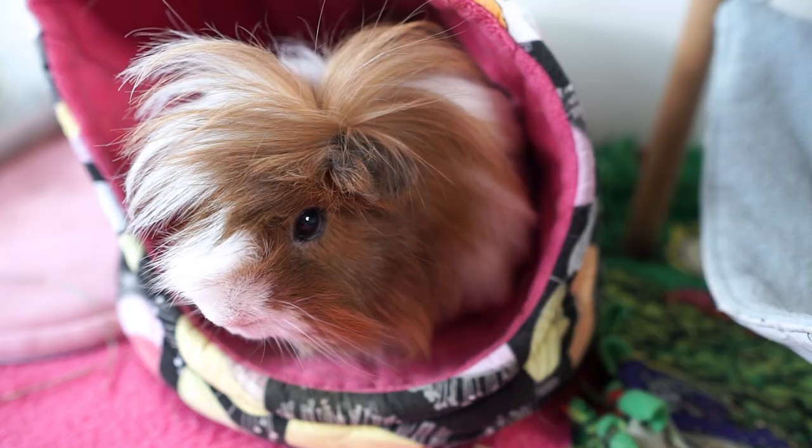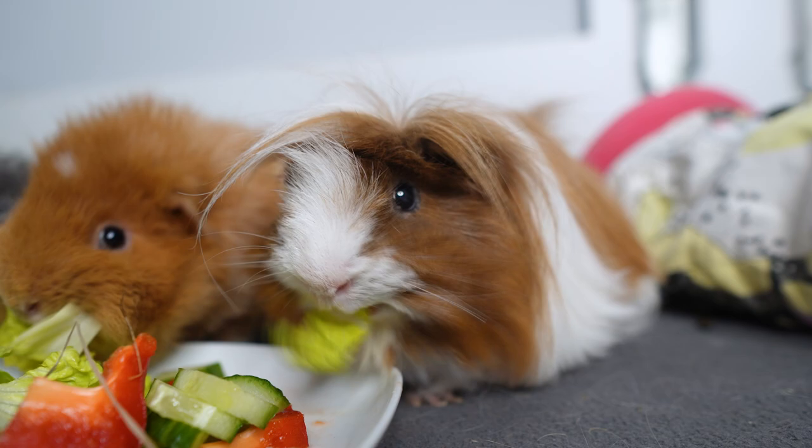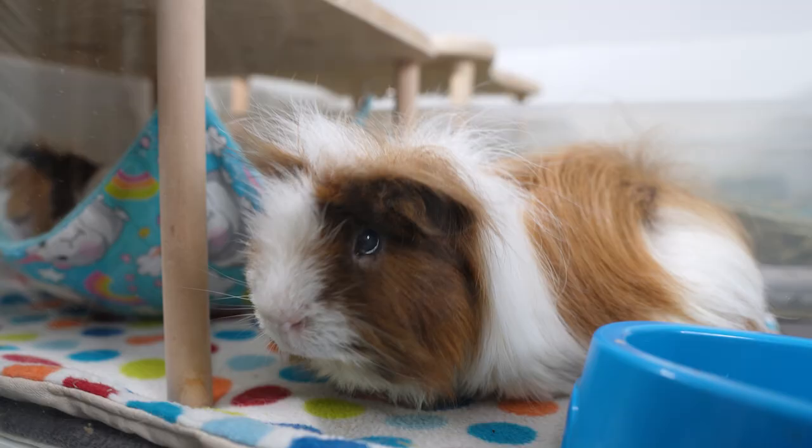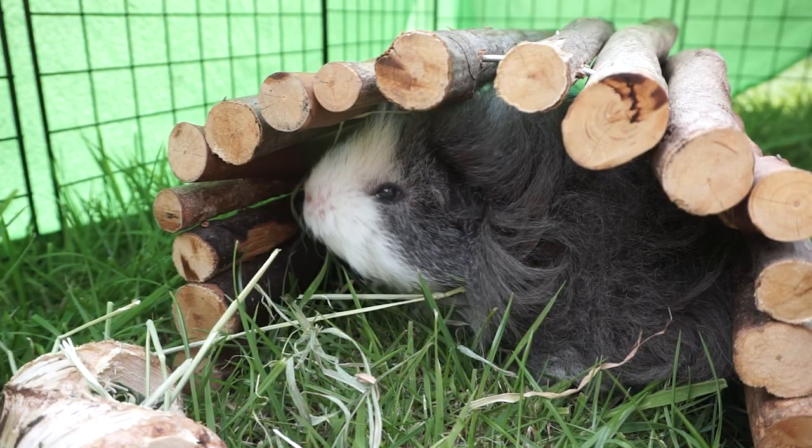Moving on to the third category — long-haired guinea pigs — this is the one people wonder most about in terms of extra care and grooming. Breeds include the Peruvian guinea pig, like our Pedro here, who has two rosettes on the back that send hair in reverse up over the face, creating a really cool fringe feature. Other breeds include Shelties or Silkies, and then curly varieties such as Lunkaryas, Texels, and Merinos.